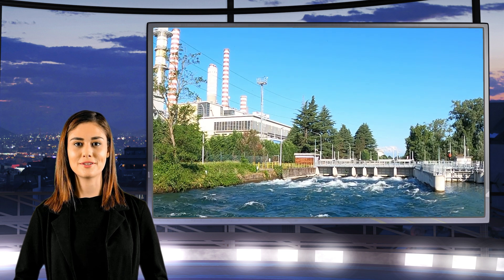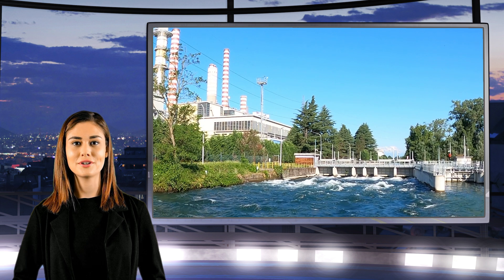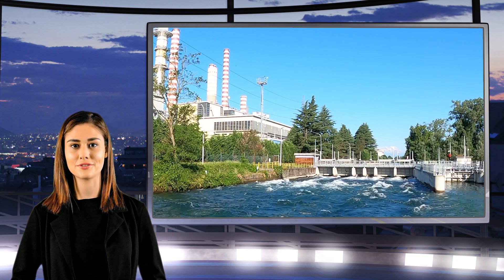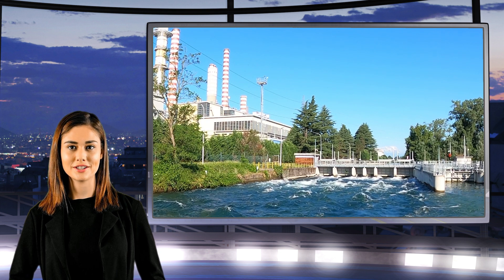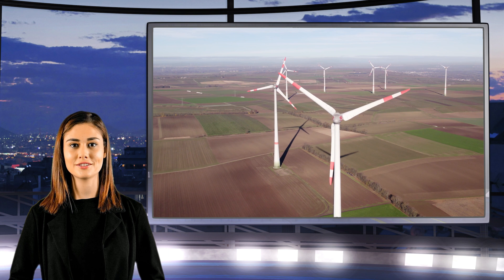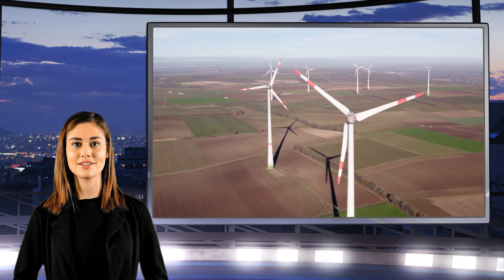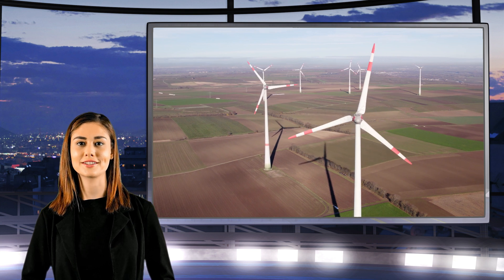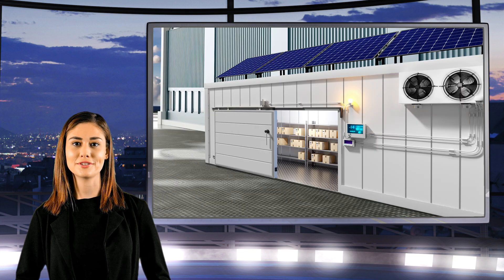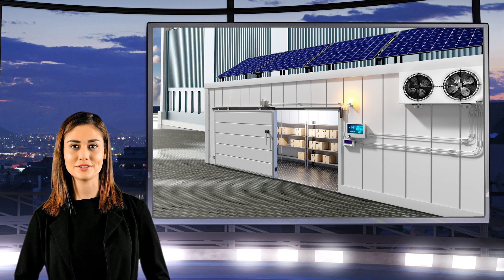Energy Vault represents more than an advancement in energy storage. It embodies a leap towards sustainable innovation, offering your business the opportunity to be environmentally responsible, while securing significant advancements in efficiency and cost-effectiveness. Explore the potential of Energy Vault for your business today. Dive deeper into how Energy Vault can revolutionize your company's energy strategy by visiting the OHX website. Embrace this green innovation and position your business at the forefront of sustainable cooling and energy management.